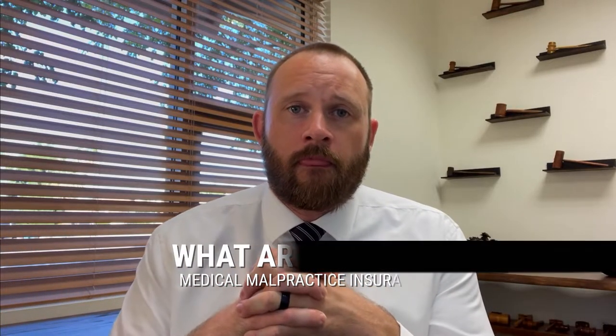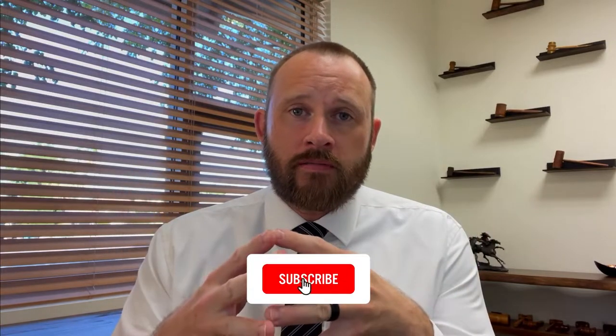Hi, my name is Robert Shelly with Shelly Law, and my law firm assists physicians with employment contract issues. Today I'm going to talk about what are the different types of medical malpractice insurance. This is a frequent topic that comes up when I'm reviewing a contract. During medical training, most physicians are not given a breakdown of the different types of malpractice insurance, so it's always a good idea to give a brief breakdown of each one and the pros and cons of each.